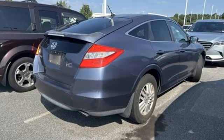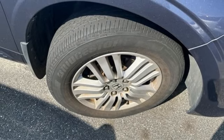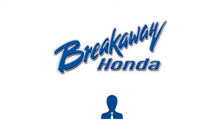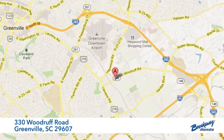Always a smooth and soothing riding experience, this Crosstour could be yours. Come in today — call, click, or stop in today. We're conveniently located at 330 Woodruff Road in Greenville, South Carolina.